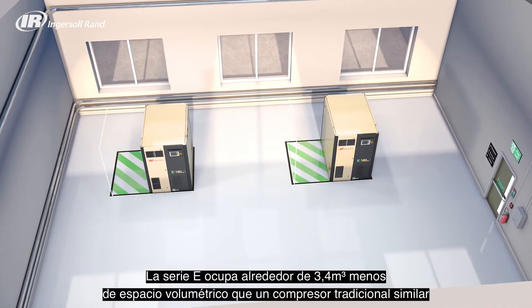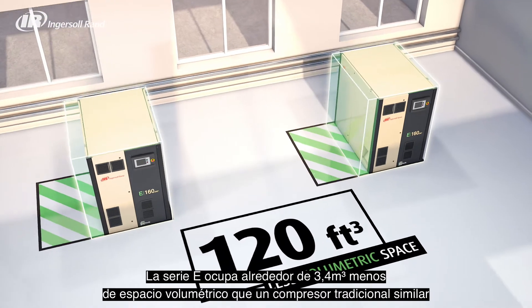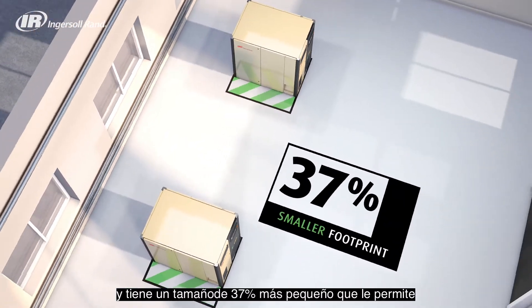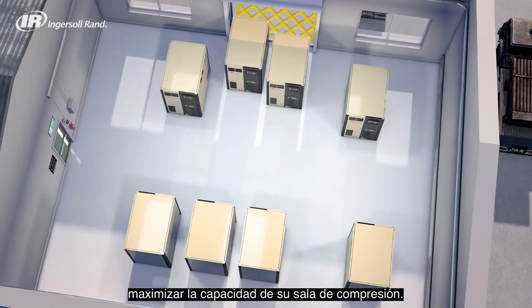Occupying around 120 cubic feet less volumetric space than an equivalent traditional compressor and having a 37% smaller footprint, the E-Series allows you to maximize your compressor room's capacity.